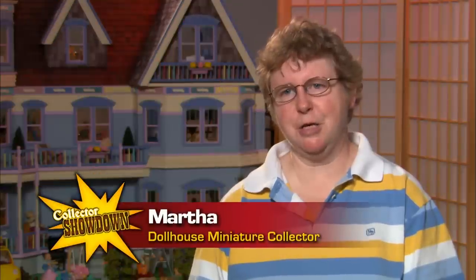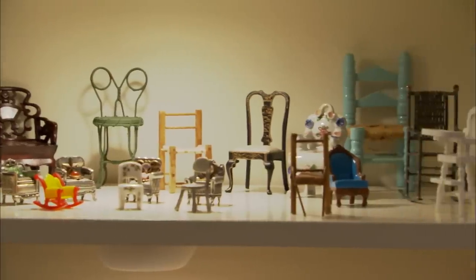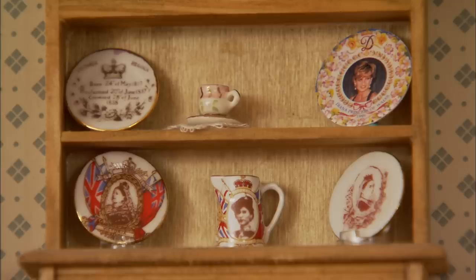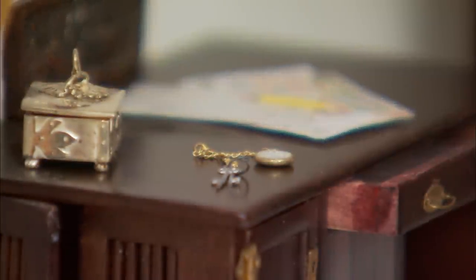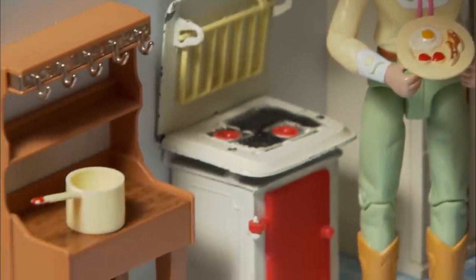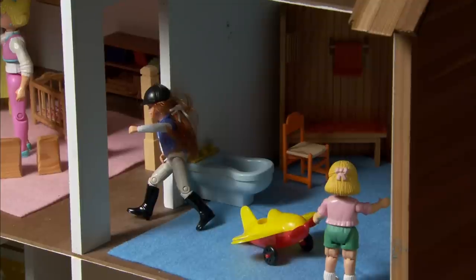My name is Martha and I collect miniatures, and I've been doing so for about 35 years. My name is Heather. I'm a miniature collector. I've been collecting and a member of a miniature club for about 13 years. I like to collect because I like that tiny microcosm of a society that you can get with all the small pieces and how you can make your own life and your own scene.